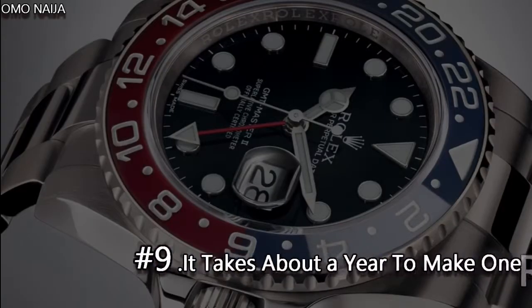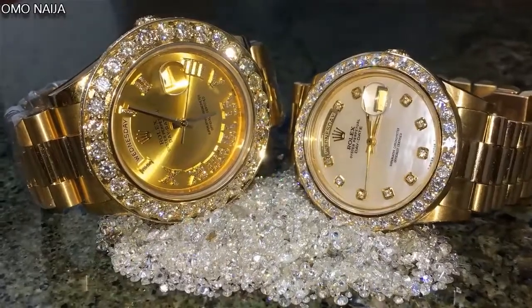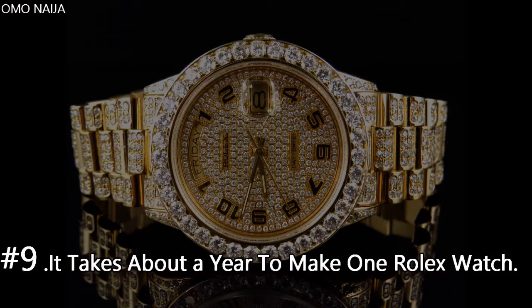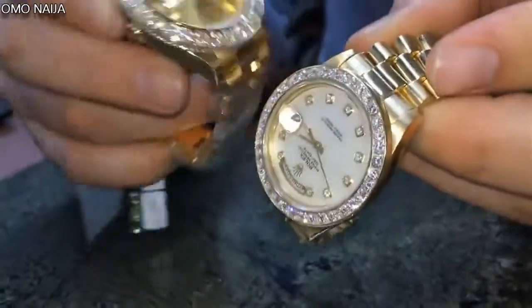Number 9. It takes about a year to make one Rolex watch. The company once claimed that it takes about a year to make a single watch. Rolex is focused on producing the best watches and continually seeing how they can make them better.